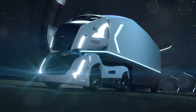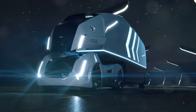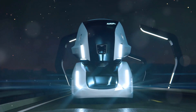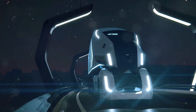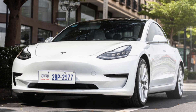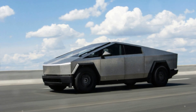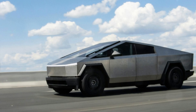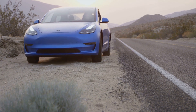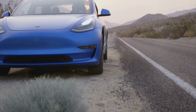However, important details like range and production timelines were vague. Tesla has a history of ambitious promises and delayed deliveries, and the Robotaxi is no exception. While the concept is exciting, potential buyers and investors are left wondering when they can actually get their hands on one. The range of the vehicle is also a critical factor, especially for those who plan to use it for long-distance travel. Without clear specifications, it's difficult to gauge the practicality of the Robotaxi.